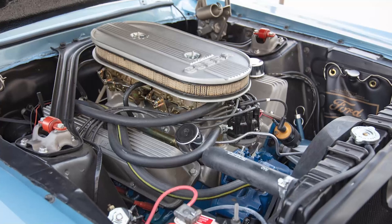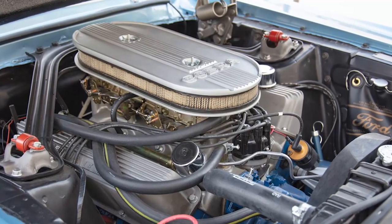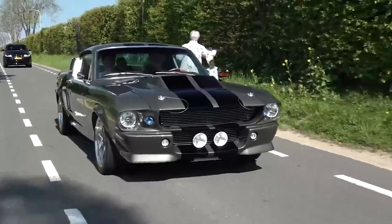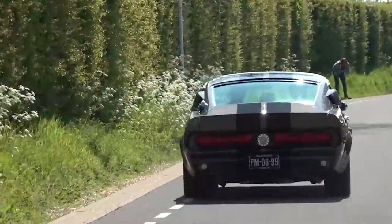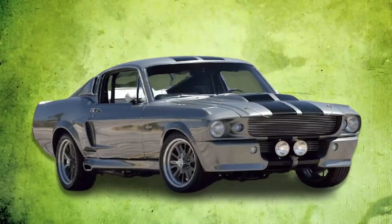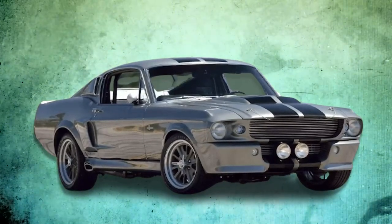Under the hood, the GT500 roared with a 428 cubic inch V8 engine pushing out around 355 horsepower. But what truly set it apart was its relentless torque. This beast could rocket off the line with such force that it would leave almost anything in its rear view mirror. Shelby also gave the GT500 a striking makeover with a more aggressive grille and functional hood scoops that gave it a commanding presence on the road.